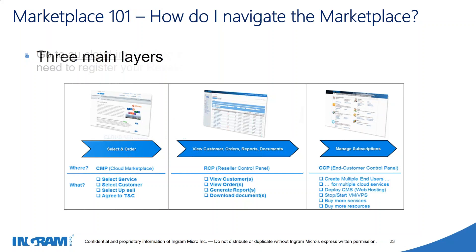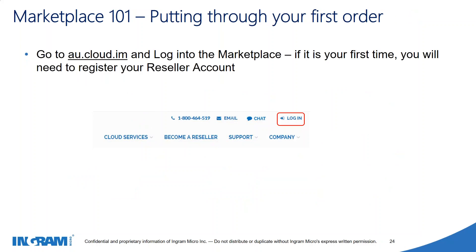The Cloud Marketplace is located at au.cloud.im. For first-time users, you may need to activate your account — it will ask you to confirm details such as your first name, last name, and contact email address. It will also ask you to choose between a terms account or a credit card account. Once activated, you'll receive an email confirming your account is active, and you can then click the login button in the top right-hand corner at au.cloud.im.